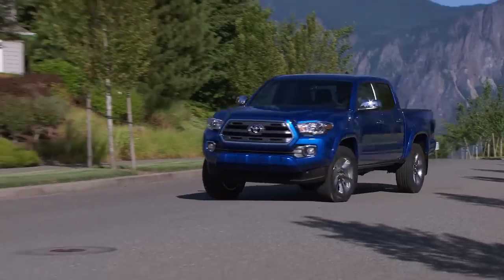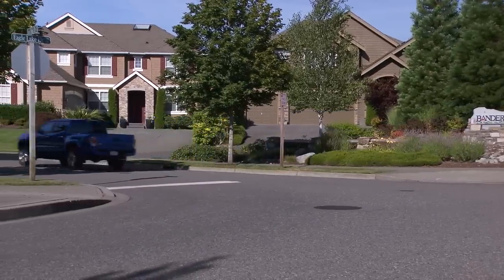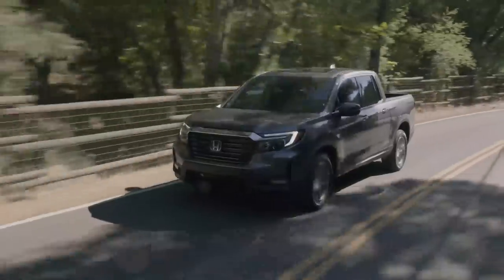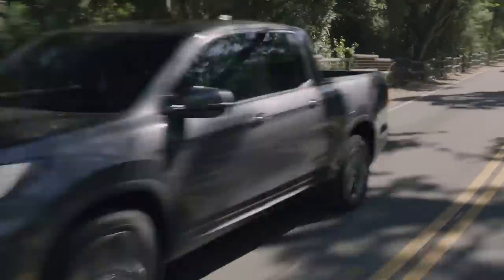The Honda Ridgeline and Toyota Tacoma are two of the best options for those looking for a durable, well-built, mid-sized pickup truck. Both of these trucks have amazing reputations when it comes to long-term reliability and build quality, but which of these two is the best mid-sized pickup truck? Make sure to stick around to the end of the video because that's what we're going to find out.